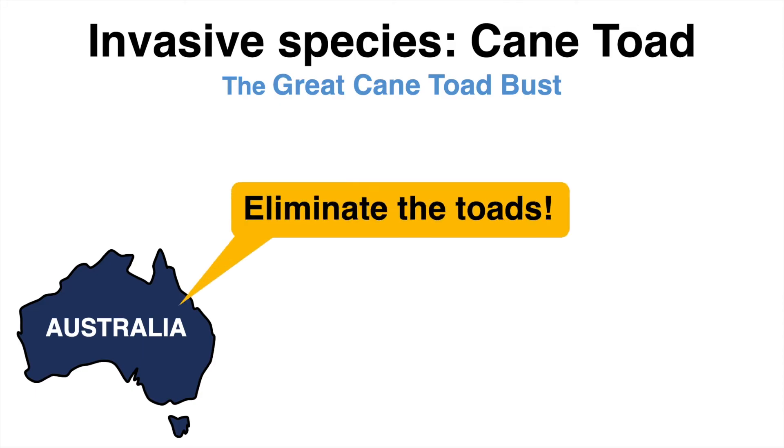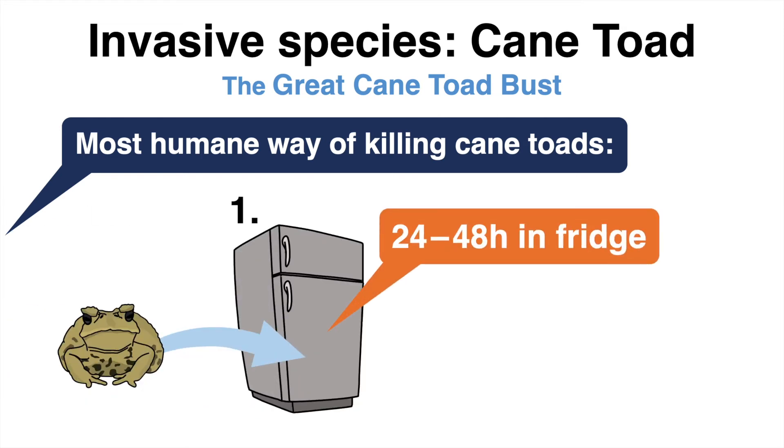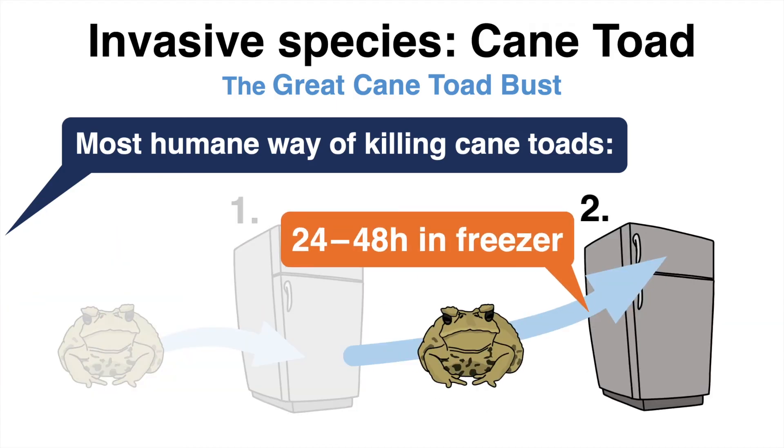In an annual event named the Great Cane Toad Bust, people are called on to kill the invasive toads. According to Watergum, the natural conservation organization behind the program, the most humane method is collecting the cane toads with gloves on, placing them into the refrigerator for 24 to 48 hours to put them in hibernation, and subsequently transferring them into the freezer for another 24 to 48 hours to euthanize them.